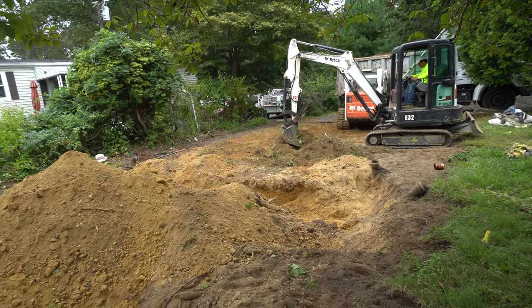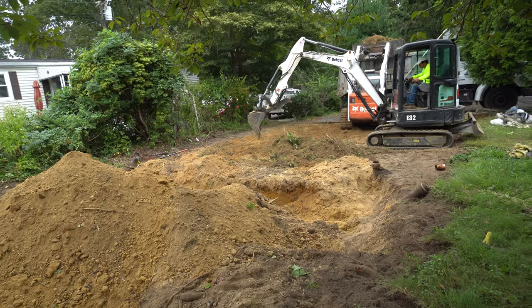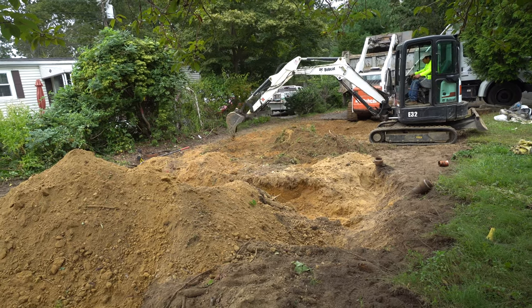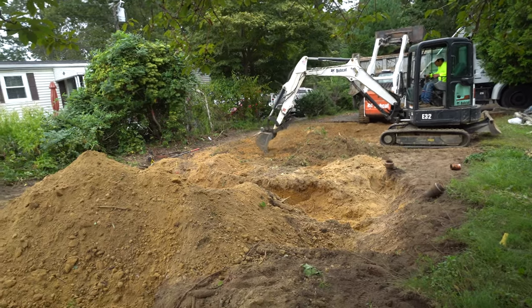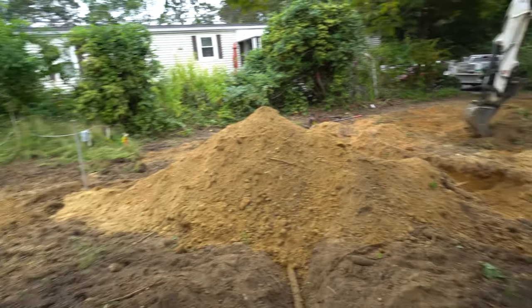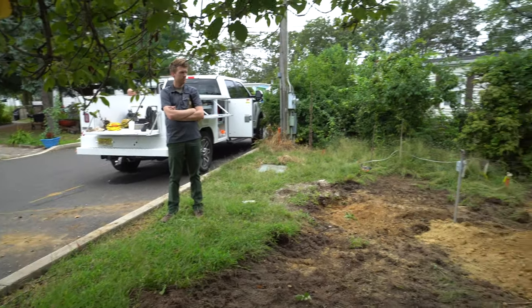The house that was here before — we've done videos of it before. It was the gentleman who lived here: he built it, lived in it, and was here until the age of 93. It was really a very unique house. So this new house is going to be a Redmond Champion home, and it's going to be spectacular.